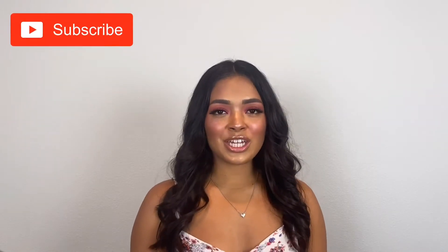Hi everyone and welcome back to my channel. Today I'm going to be doing a full face of products that I've forgotten about. I have so much makeup and I just continue to buy more so I forget about a lot of my products. Make sure you are subscribed to my channel and click the notification bell so you never miss a future video.